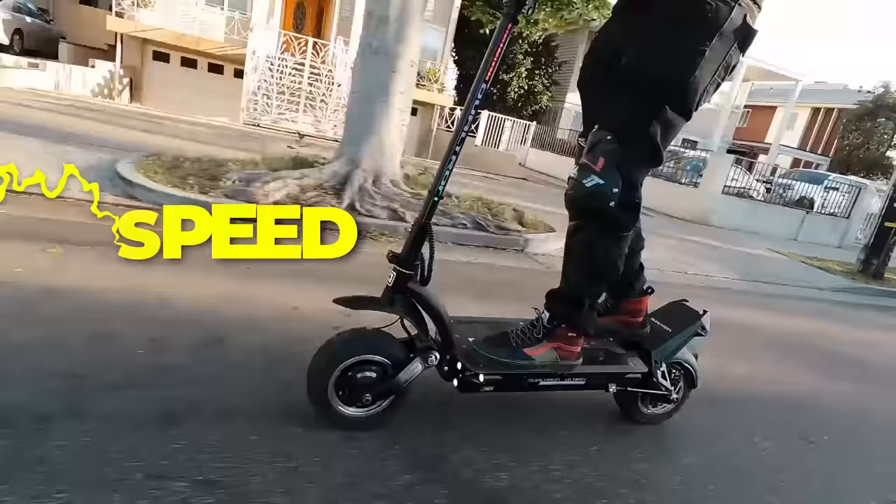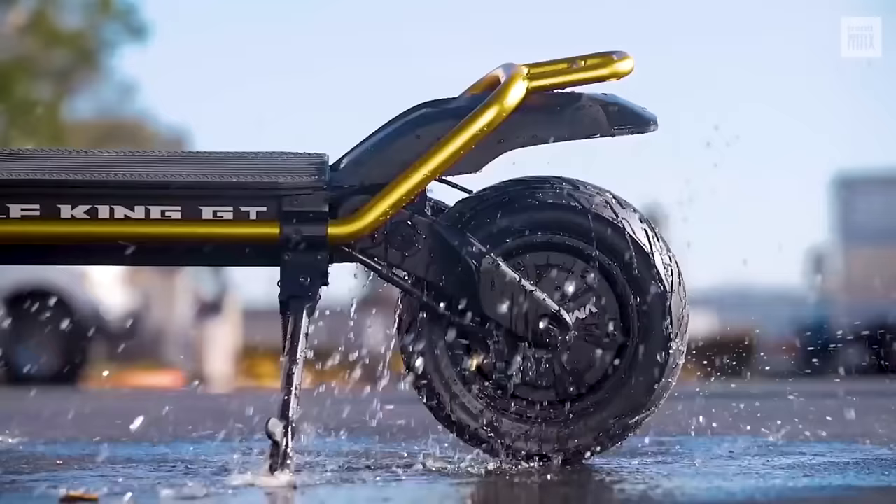More power and more speed. Here, you can find the perfect scooter for less than $500. Are you ready?